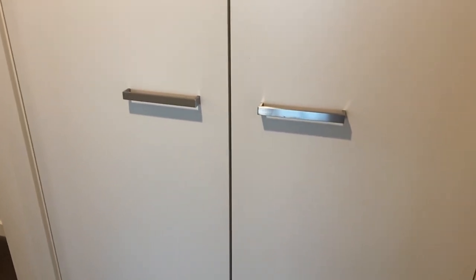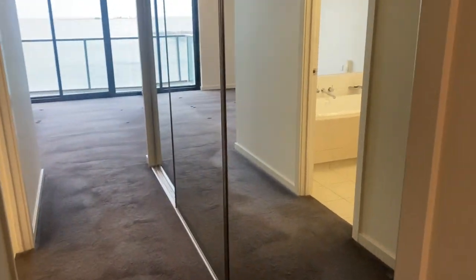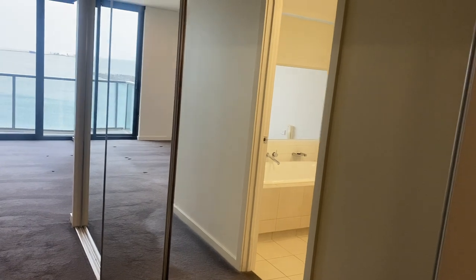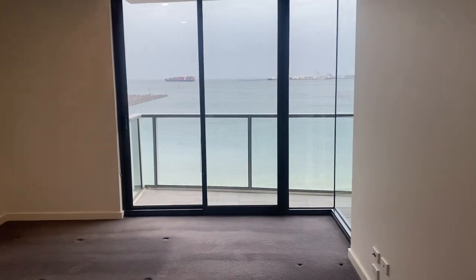You've got a storage cupboard there with shelving. Starting off in the master bedroom — you've got triple sliding mirror door robes. It's quite a decent size.